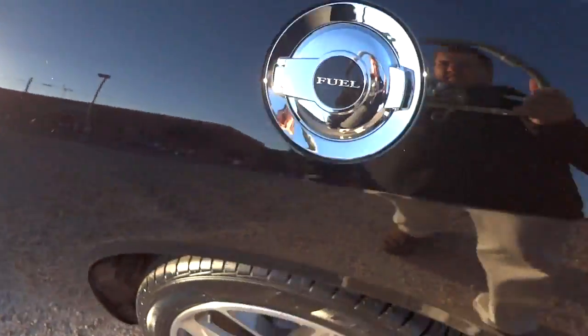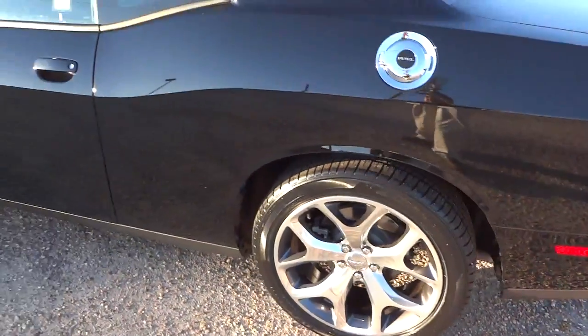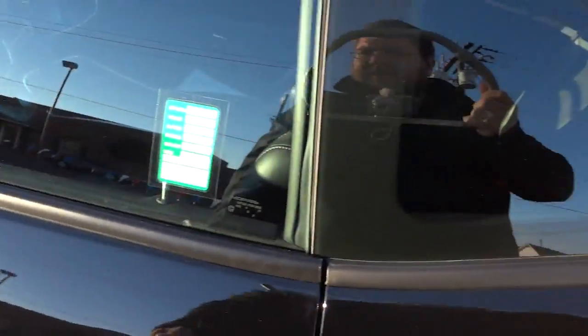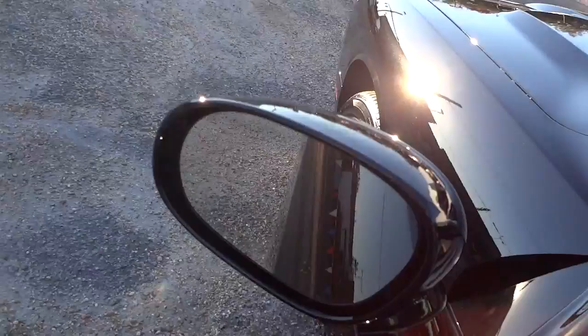There's the fuel cap with a retro look. Tinted glass would look really awesome on this car. It has heated side mirrors, as you can tell by that little symbol there.